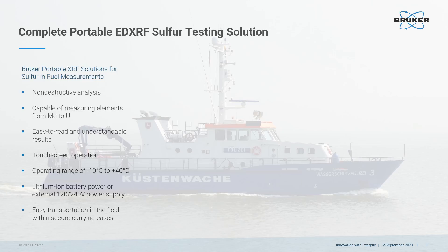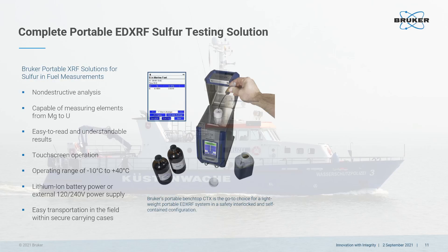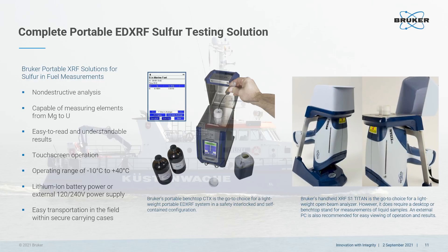Portable EDXRF is non-destructive; therefore, tested samples can be retained as required. Portable XRF can measure elements from magnesium to uranium at concentration levels from parts per million up to 100%. The benchtop model is the go-to choice for those who want a safety interlocked and self-contained configuration. The handheld model is the go-to choice for those who also want to do in-situ measurements, like positive material identification checks of in-service engine room alloys or QA/QC of incoming alloy materials. However, this model does require a desktop or benchtop stand for MARPOL measurements.